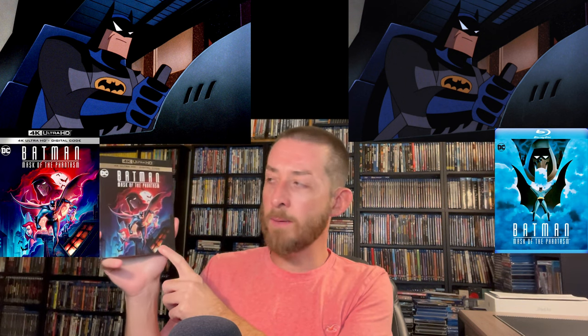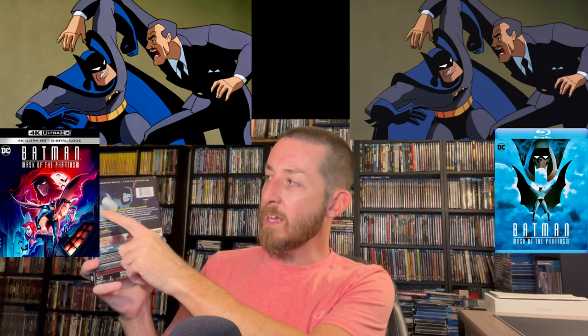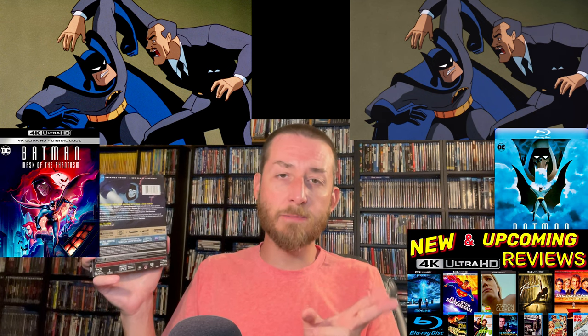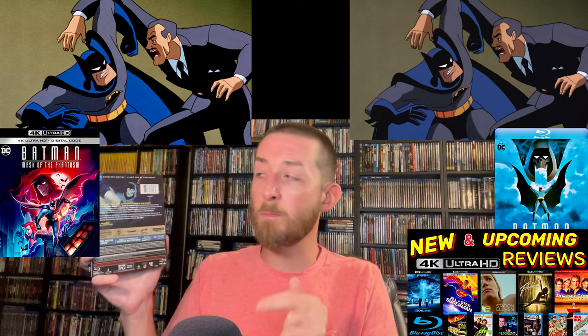I love these metallic slip covers that Warner Brothers has been doing — they've been doing a lot more of these lately. I was a little surprised Warner Brothers didn't have their 100th anniversary logo on this, as they've been doing that for most of their releases this year, but I'm fine they didn't. On the side it says Batman: Mask of the Phantasm, and on the back they're using the DC Animated Movies logo they've been using recently. I did just recently review All-Star Superman and did a 4K versus Blu-ray review on that as well.